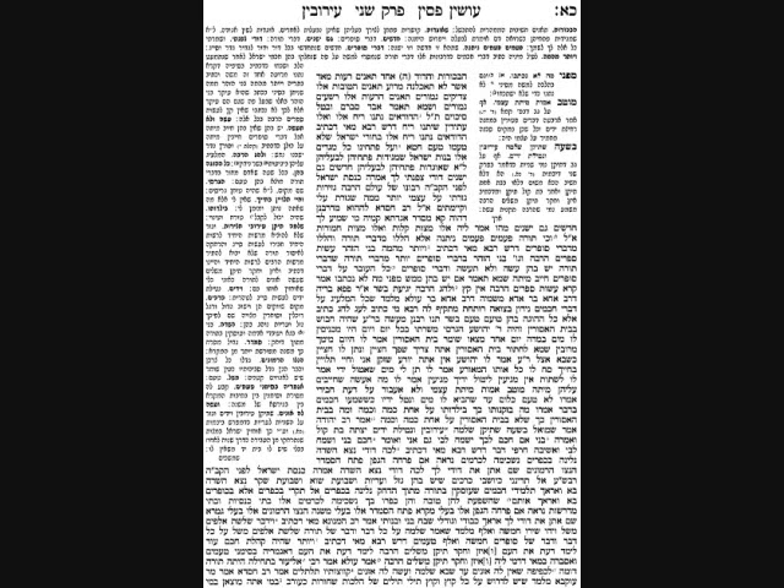On this subject, the Gemara brings a drasha emphasizing the importance of mitzvahs d'Rabbanan, and then brings a story of Rabbi Akiva showing his mesiras nefesh for the mitzvah of netilas yadayim — which is d'Rabbanan. Rava's drasha is on a pasuk in Koheles: 'More than that, my son, be warned — of making many seforim there is no end — and much learning is a weariness of the flesh.' The Gemara explains: 'Be more warned' means be more careful with mitzvahs d'Rabbanan than with mitzvahs d'Oraisa, because mitzvahs d'Oraisa mostly don't carry the death penalty — but violating any mitzvah d'Rabbanan shows you don't care, and you are chayav misa for any such violation.